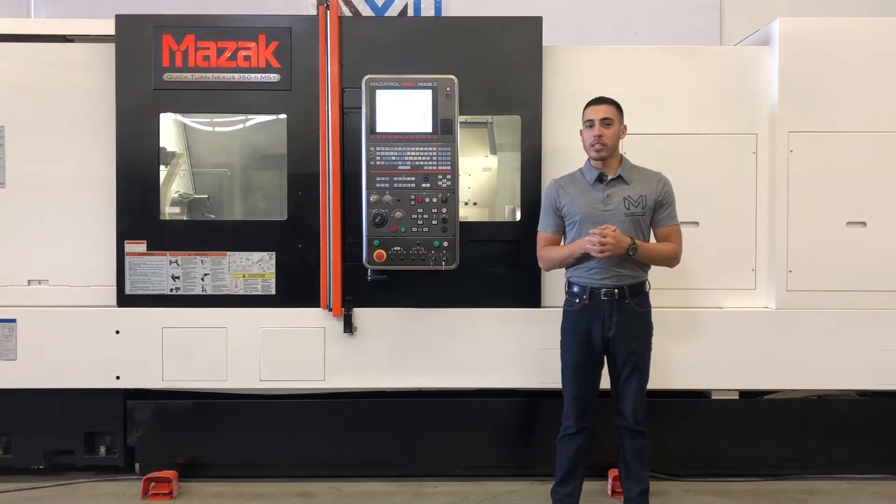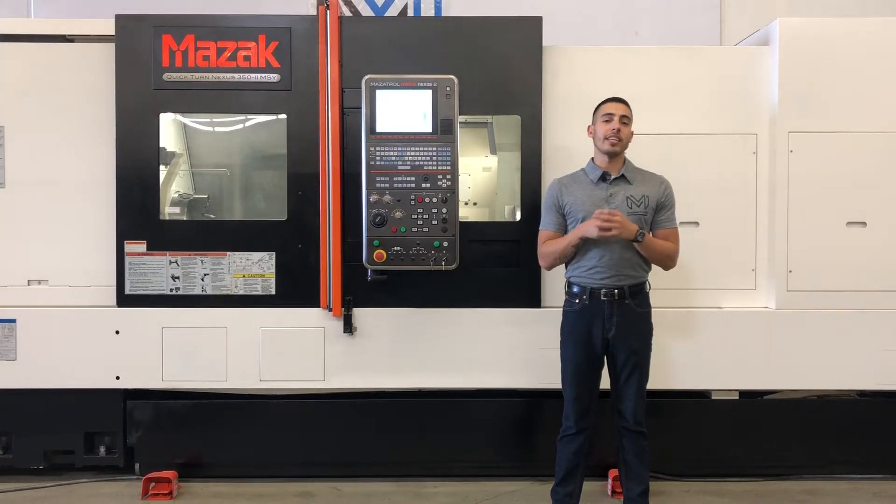I could go on but as usual I will list all the specifications in the description below. Let's go ahead and take a look at this machine.